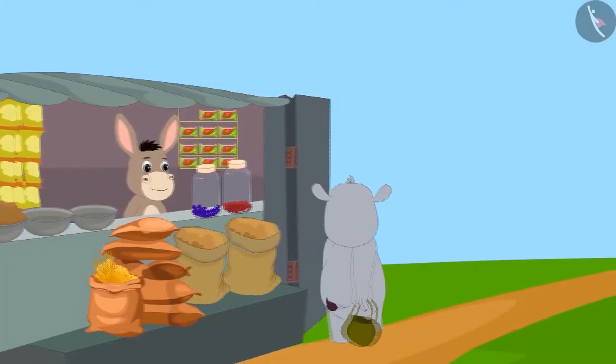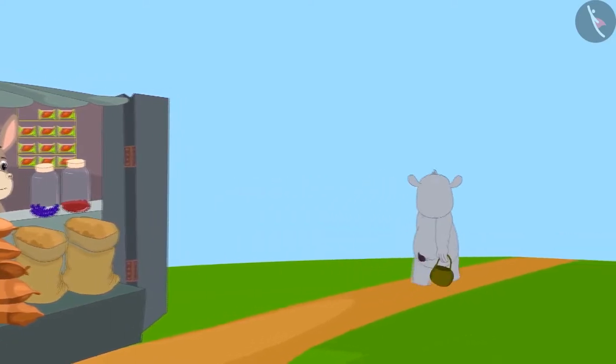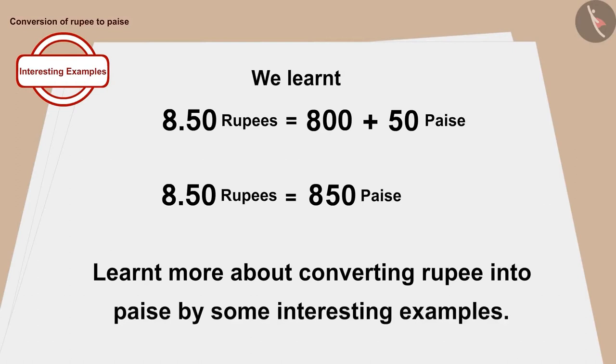Gaggu took his purchased items and walked towards his house. Children, in this video we learned more about how to convert rupee to paise with some interesting examples.